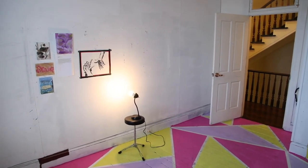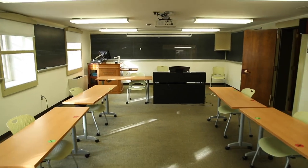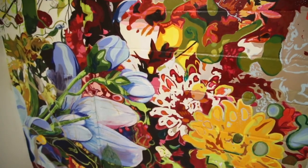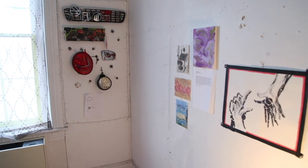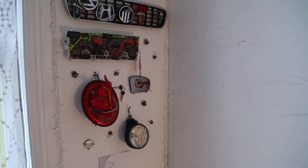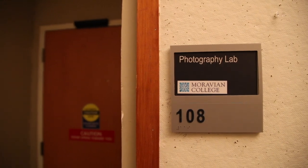On to South Hall, home to the art department, including professors' offices, classrooms, studios, and photo and graphics labs. On the lower level, there are classrooms for painting, drawing, sculpture, and ceramics. Seniors in the studio art program have their own private studios for their capstone class. Plus we have our very own dark room, where students learn to develop their own photographs.